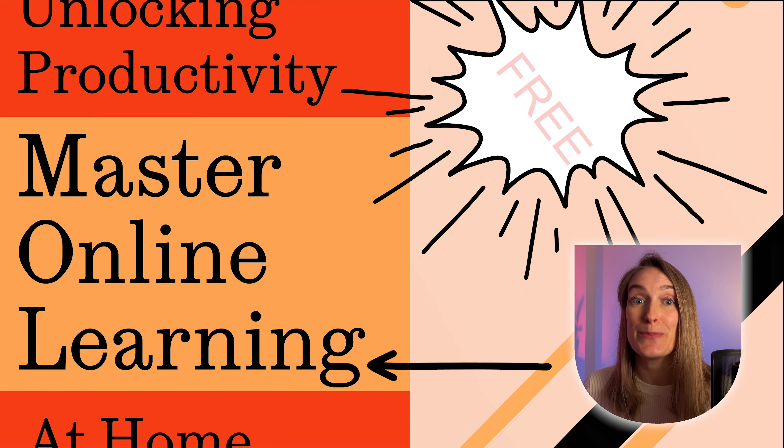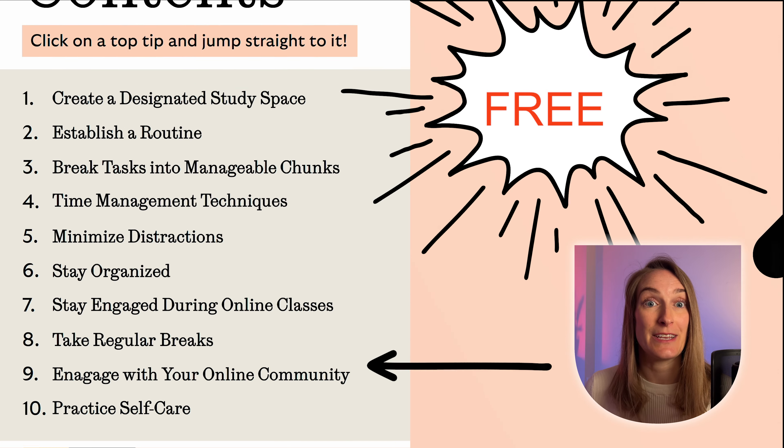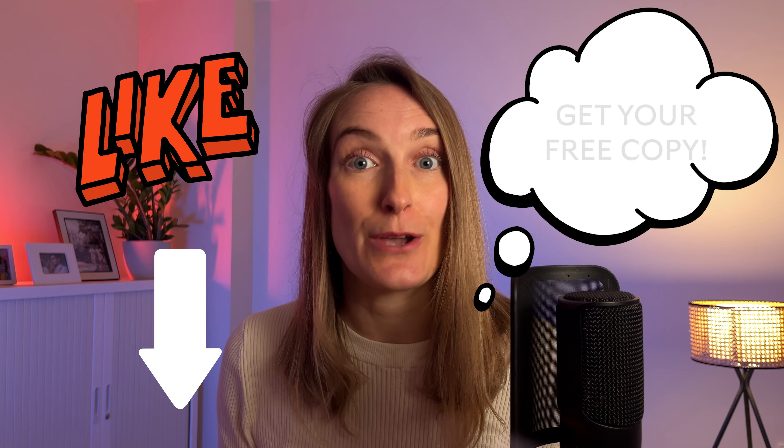About that freebie I teased earlier — it's a downloadable booklet that sums up everything we're covering in today's video, and yes, it's completely free. All you have to do is subscribe to our channel, give this video a thumbs up, and click the registration link in the description below to get your copy.